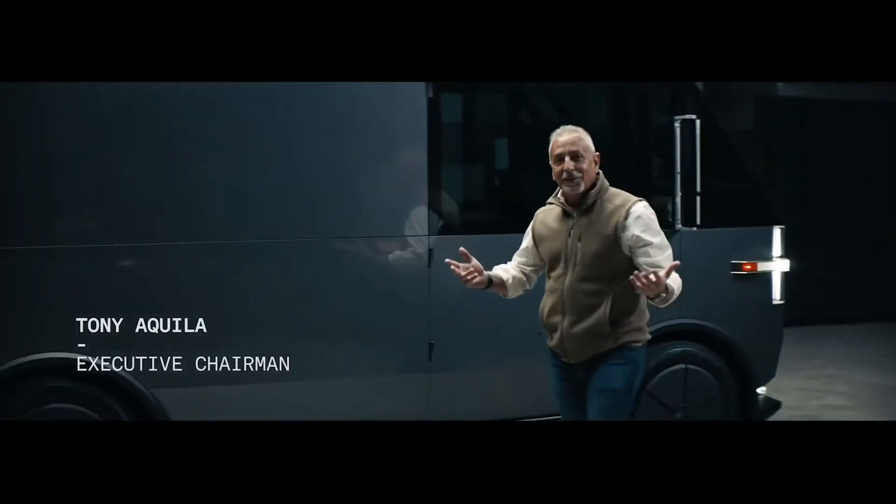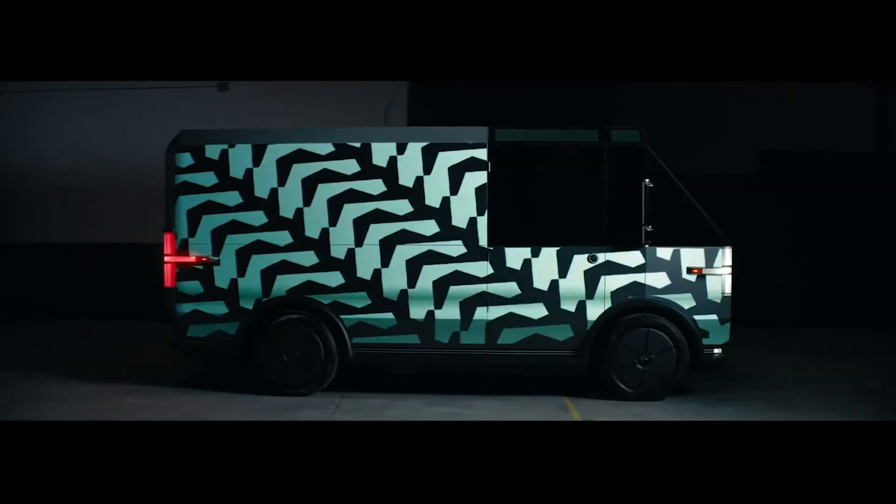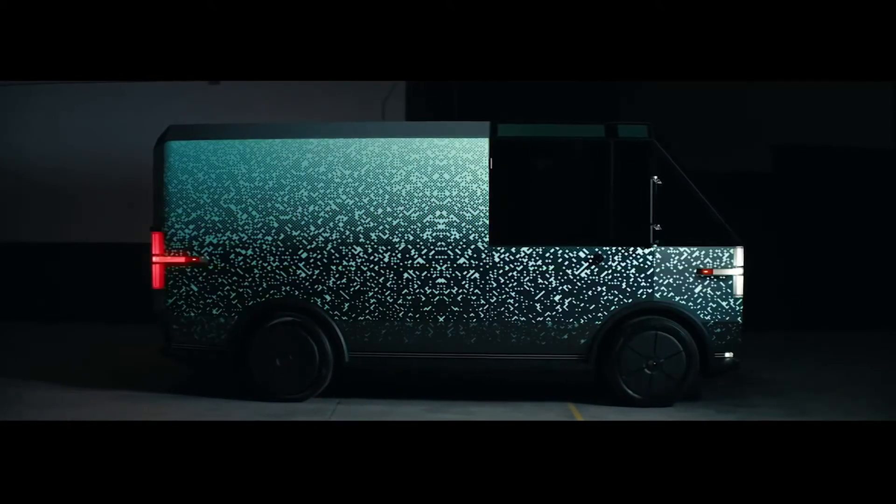Hello everybody. Today we're introducing to you our multi-purpose delivery vehicle. And multi-purpose because it does many, many things. We're going to talk to you about a few of those today.